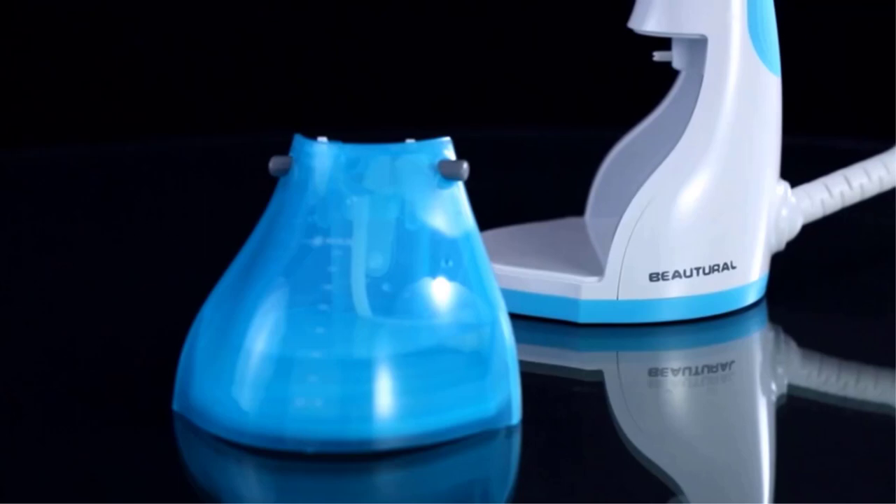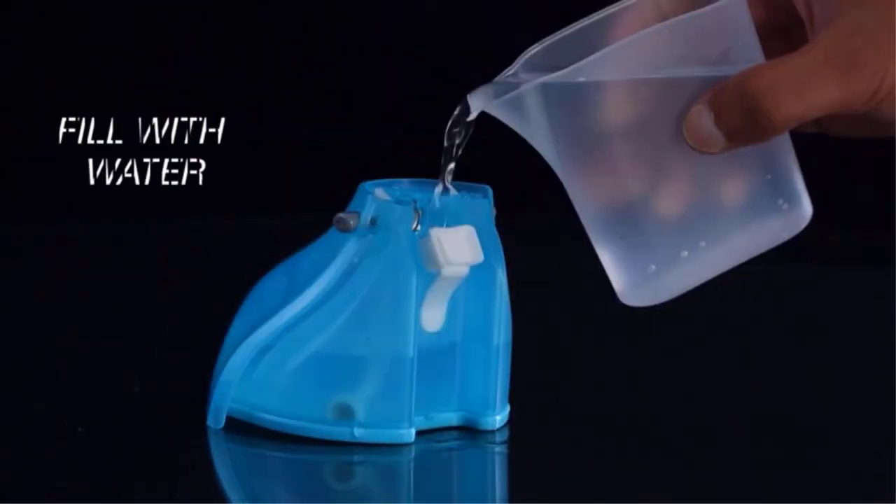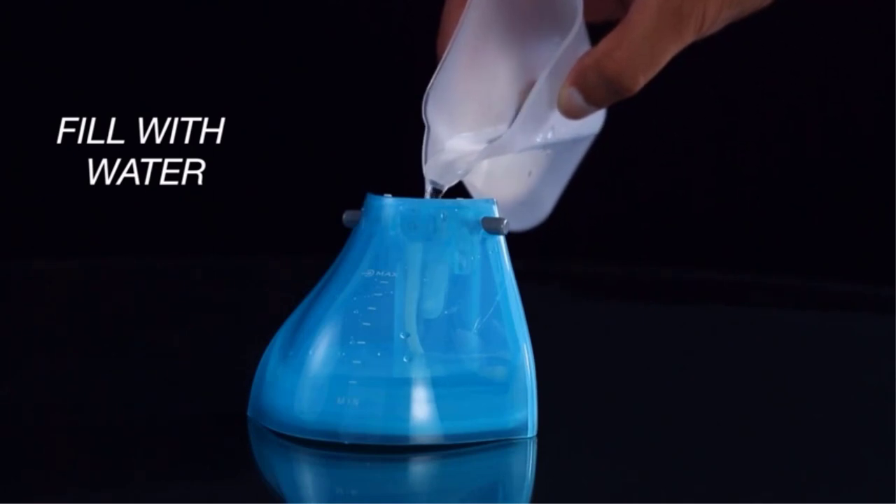Detachable 8.79-ounce water tank for 15 minutes of continuous steaming to remove wrinkles perfectly. No leaking, no spilling with leak-proof design enabled.